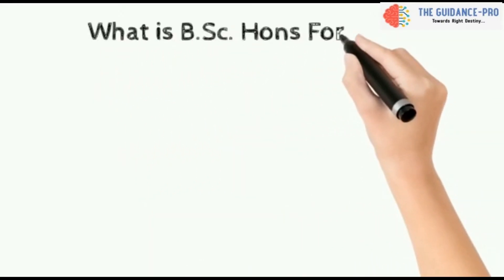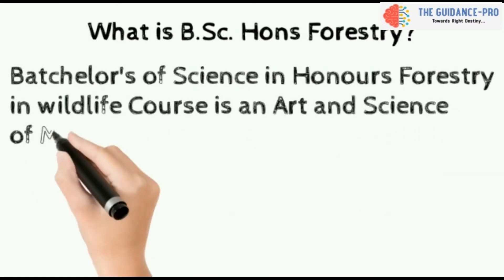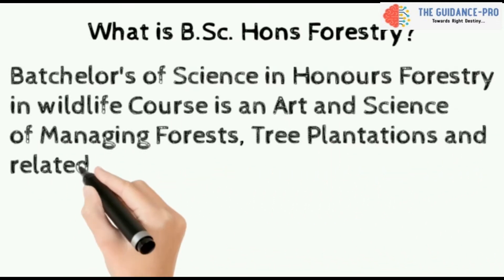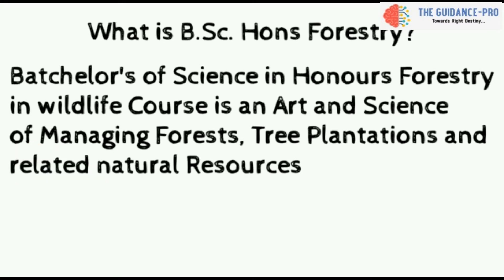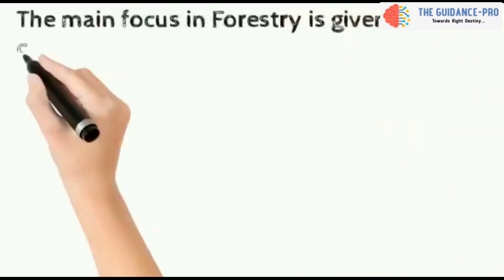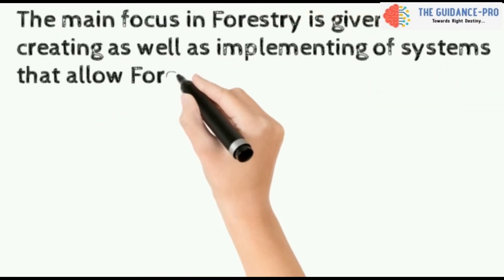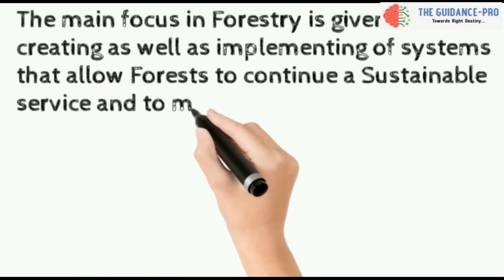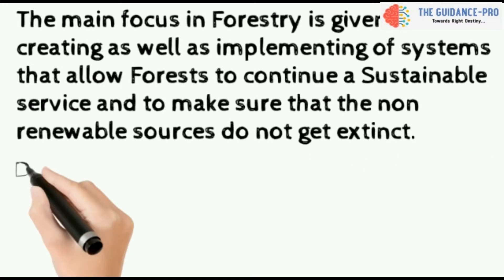BSc Honours Forestry is an art and science of managing forest, tree plantation, and related natural resources. The main focus in forestry is given on creating as well as implementing systems that allow forests to continue sustainable service and to make sure that the non-renewable sources do not get extinct.